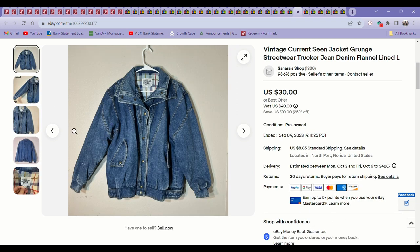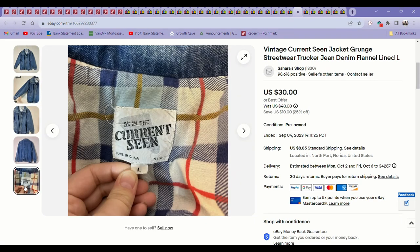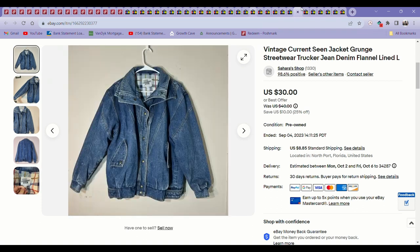This was a vintage denim trucker jacket I found at the bins. I had it listed for $30 and accepted an offer for $20. It sold in just a couple of weeks.